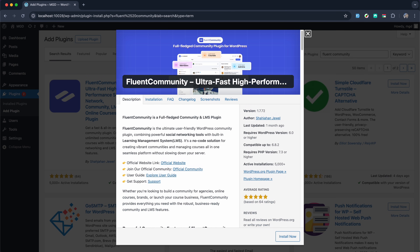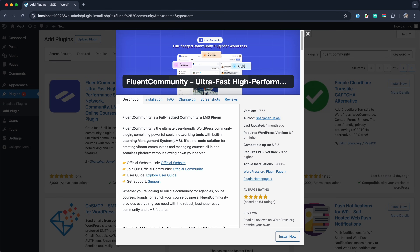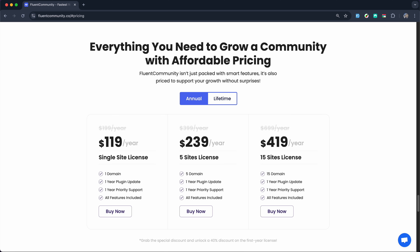For those who don't want to stop at creating a course but are aiming to build a learning ecosystem with a solid learner base, you can start today with the free version of Fluent Community. And when you need to extend functionalities, you can upgrade to a plan that fits your needs.